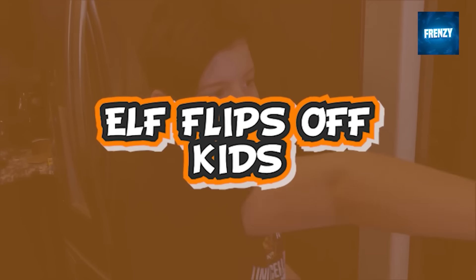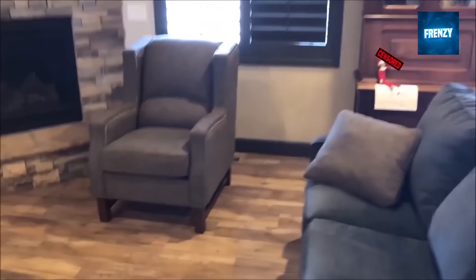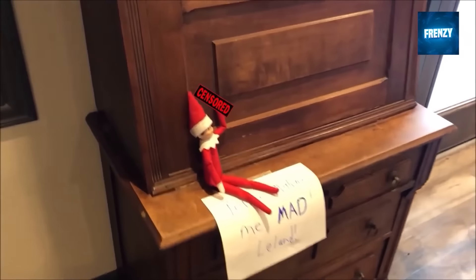The elf on the shelf got super mad at the kids for making it angry and was discovered sitting and flipping off the kids. The elf even left a note explaining that it's angry because the kids were behaving badly towards it. While the elf should be setting a good example, we can't blame it for losing its temper.